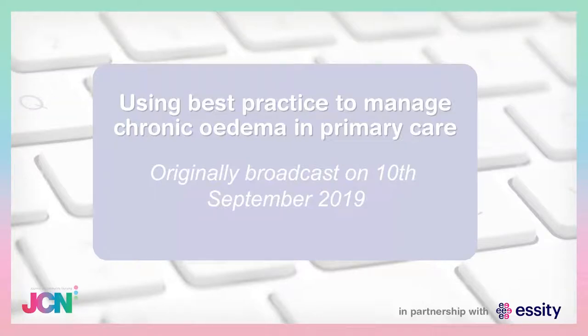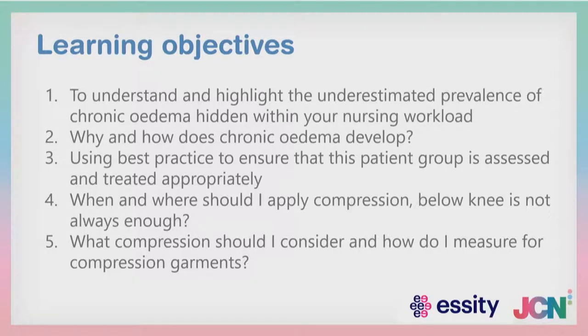Using best practice to manage chronic oedema in primary care. I have plenty of learning objectives for you today. Some of you will remember earlier in the year we looked at lymphoedema and chronic oedema. What I want us to do today is try to understand and highlight how underestimated the prevalence of chronic oedema is within your nursing or general practice workload, do a little recap on why and how chronic oedema develops, and using a new document we've been working on for the last six months, ensure best practice for this patient group — how patients with chronic oedema are assessed and treated appropriately.